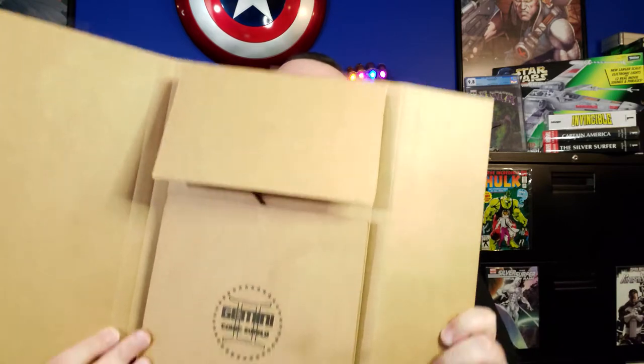The main way that collectors prefer to have their books shipped is in one of these — it's called a Gemini Mailer, and it is specifically designed to hold comic books. You can get these online, or if you have a local comic book store in your area, a lot of times they will sell them to you. You can expect to pay over a dollar apiece for one of these at this point in time. Your comic shop might sell them for a buck.